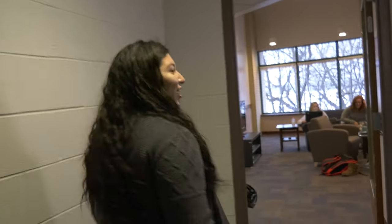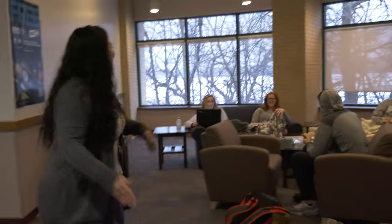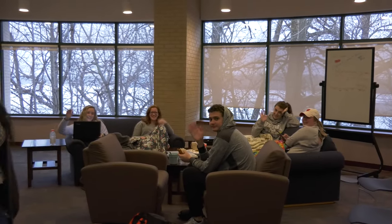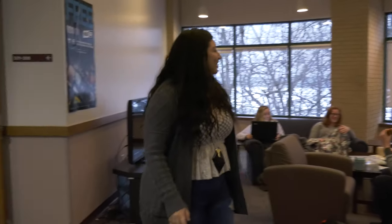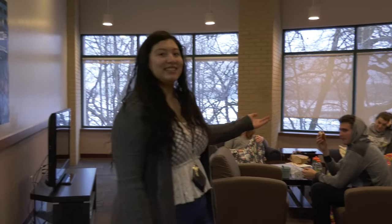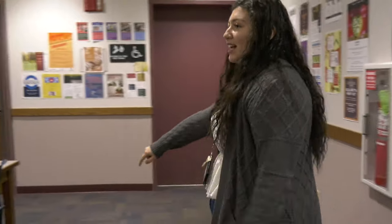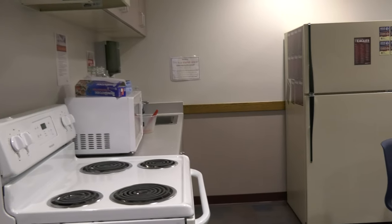And we move along on the tour to the lounge. This is our lounge. It's a good spot to either hang out, do homework, somewhere in between. Eat. We got a TV that we sometimes hook up for movie night. And over here, we got a little kitchenette area. It doesn't come with pots and pans, but you're free to use anything as long as you bring your own stuff.